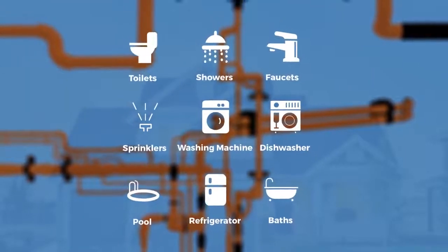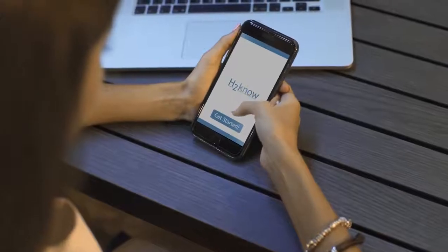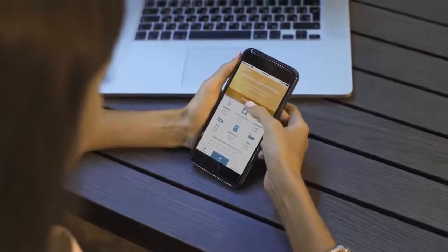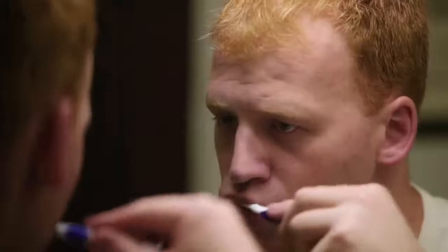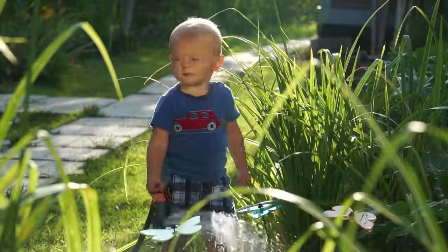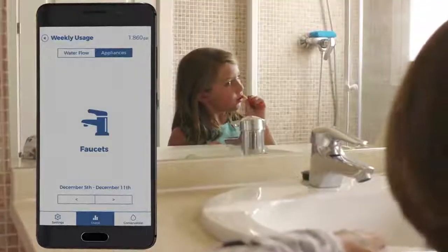H2No can see even small drips and will alert you once it detects a possible leak at any specific appliance in the house. At the same time, it will present you with a list of possible causes and solutions. Our app will tell you things like when you have a dripping faucet, a leaky toilet, a bad washing machine, or if the kids left the hose on again.